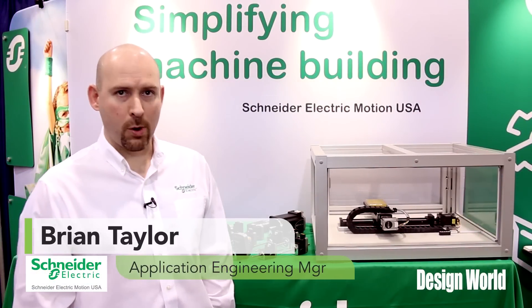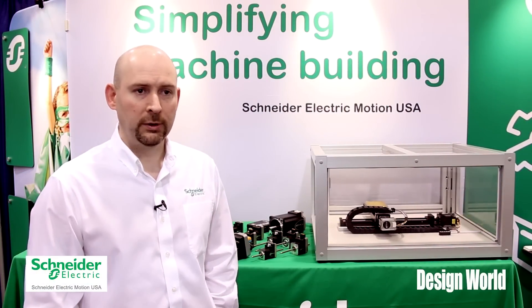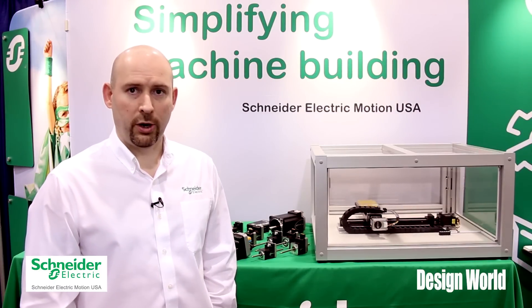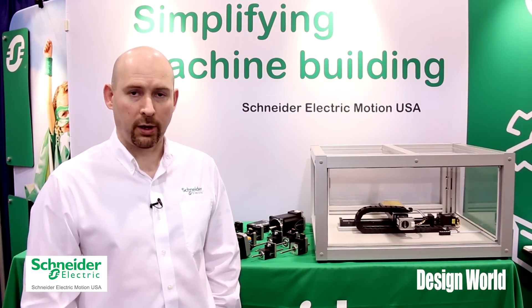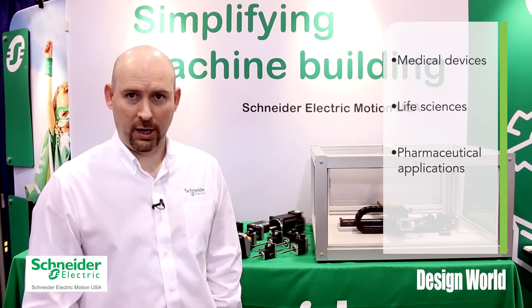Hi, Brian Taylor here from Schneider Electric Motion. I'm the Applications Engineering Manager for our Marlboro, Connecticut facility. At the MD&M West show here today, wanting to talk to you a little bit about our products and how they fit in the medical device, life science, and pharmaceutical applications that we deal with on a daily basis.